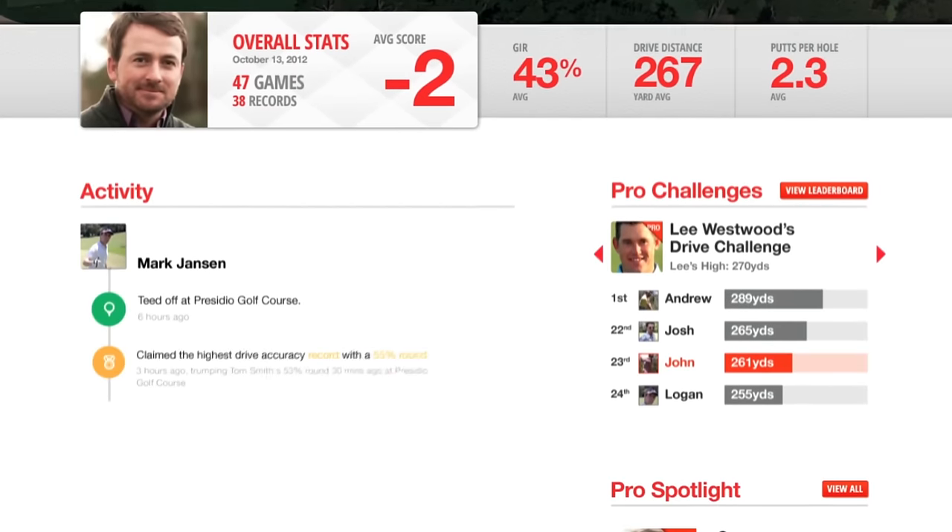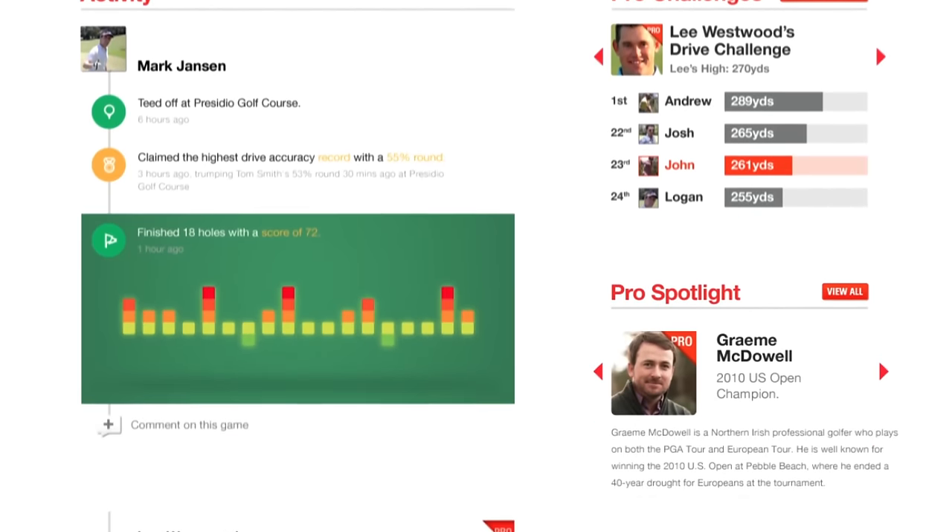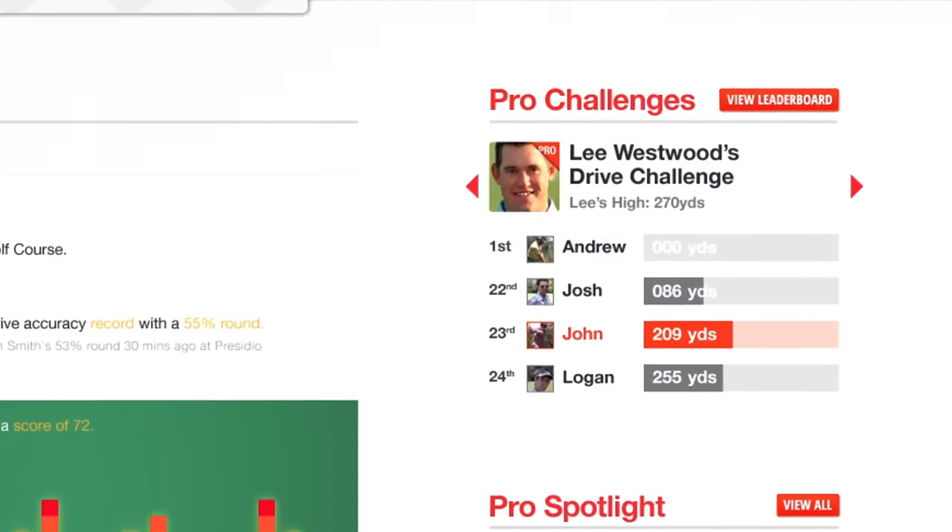All of this data is going to go up into the cloud. Your instructor, your coach, your equipment provider is going to be able to look at this and tell you what you should be changing to improve your golf game.